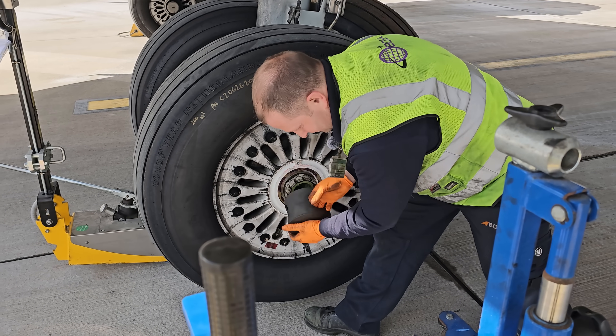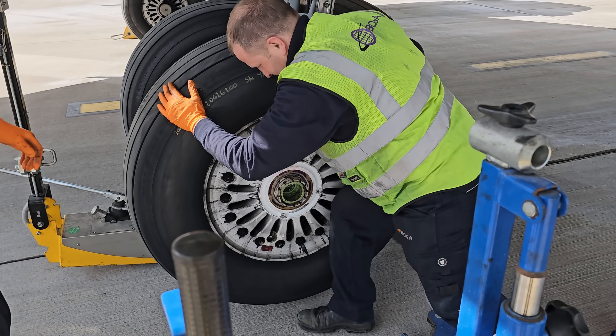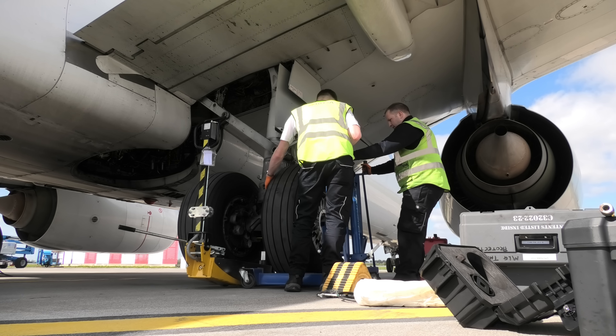And that's how easy it is — with the right tools — to release the wheel. At least these guys make it look easy. The thread protector we saw earlier goes on, and soon after that the faulty wheel is removed.